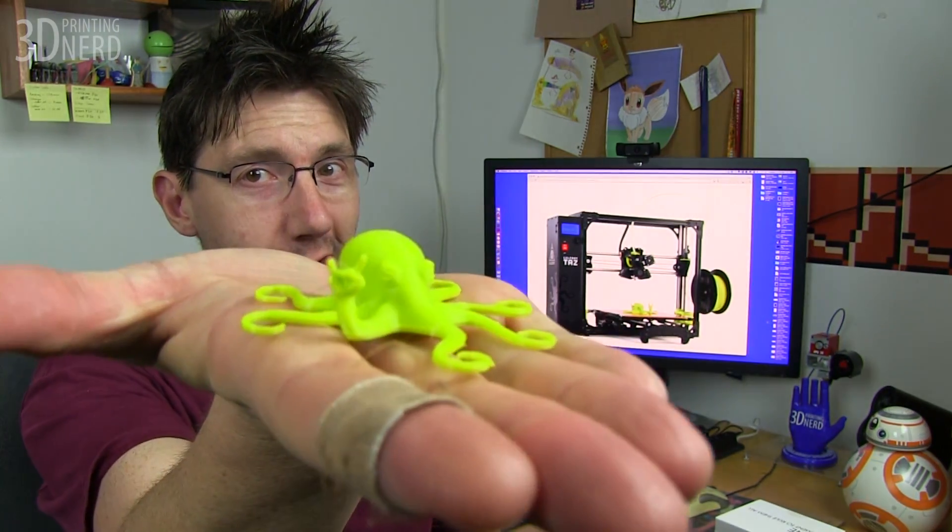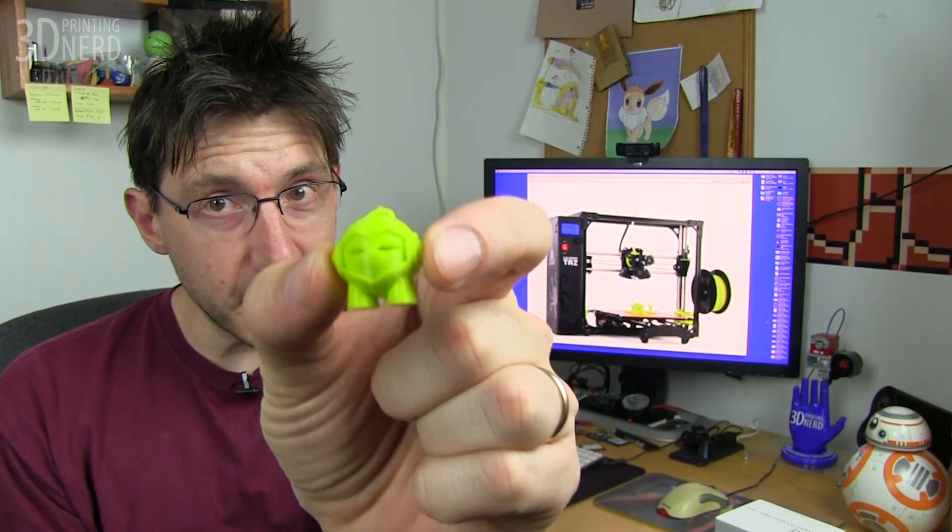What's that behind me? That's a picture of the Taz6. Legally, I can show you that awesome photo. Also, there's nothing that said I couldn't show you a Rocktopus — there's also this Marvin.